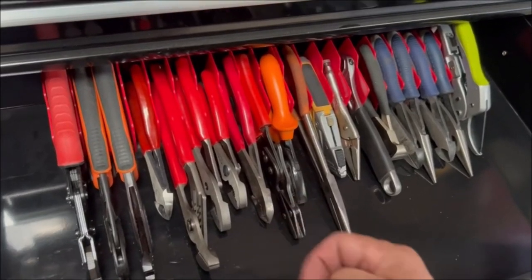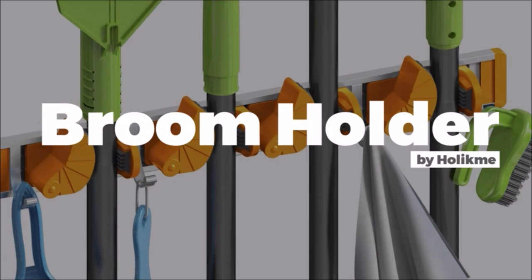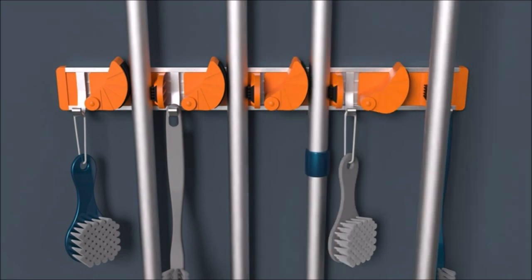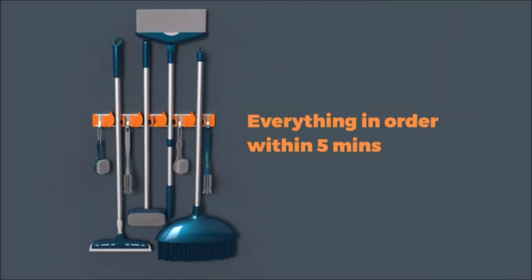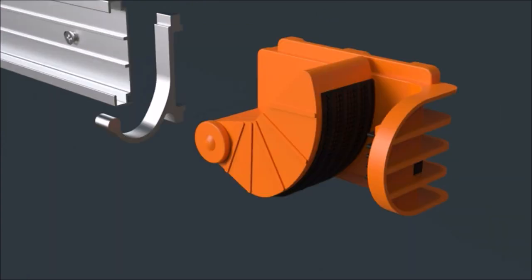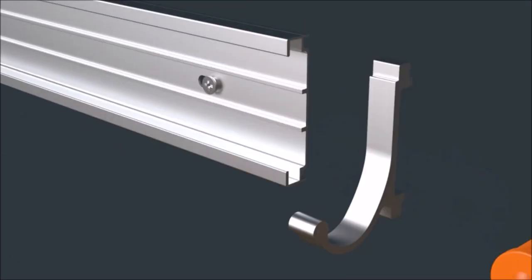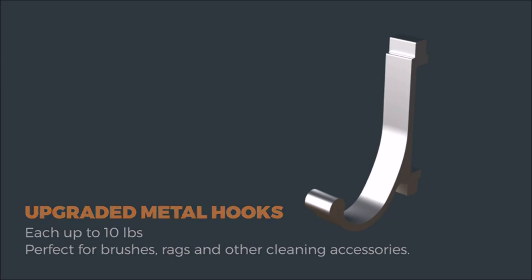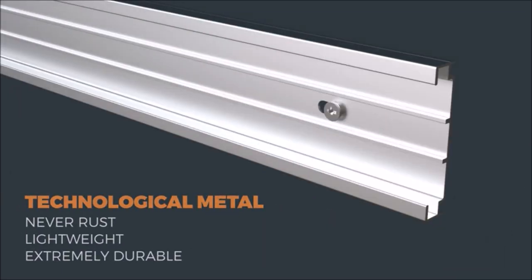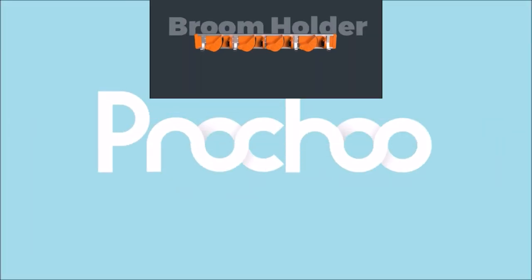Introducing the Holoc Me Mop and Broom Holder Wall Mount at just $8.49. Crafted from durable metal, it offers four slots and four hooks for versatile organization. With movable slots and hooks, it's adaptable to various spaces from the laundry room to the garage. Four spring-loaded slots with rubber grips secure tool handles, while four hangers hold up to 40 pounds, keeping your tools accessible and organized on the wall.